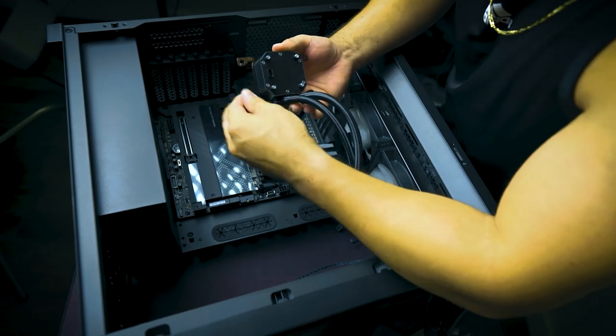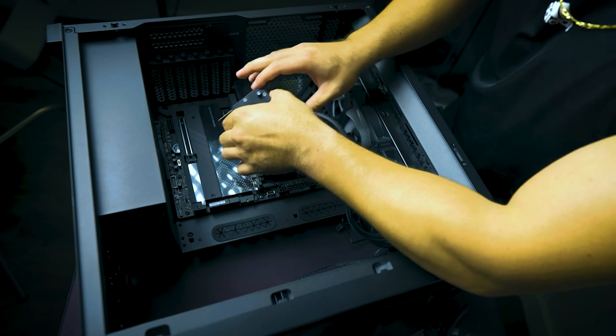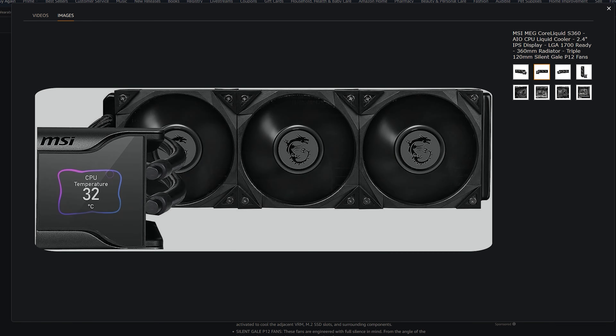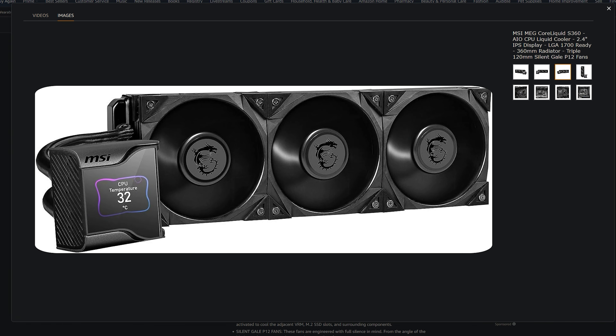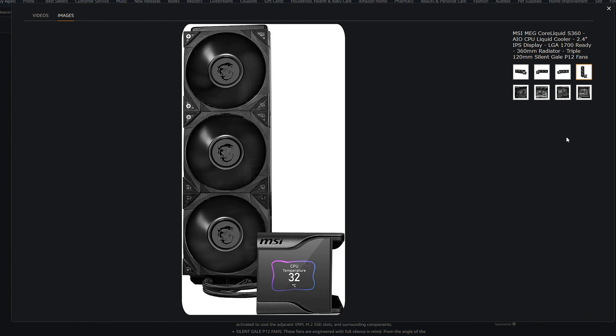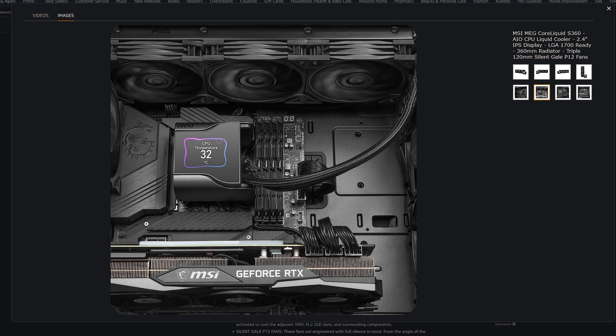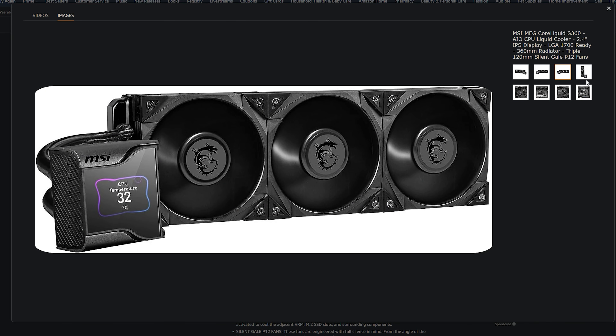Moving on to liquid cooling for your CPU, I'm going to mention one because it's an awesome deal I have to share. It is the MSI MEG 360 liquid cooler, compatible with either AMD or Intel CPUs. So it's a win for anybody looking to cool that hot processor, and it is only $243.99 — that is 13% off the original MSRP price.